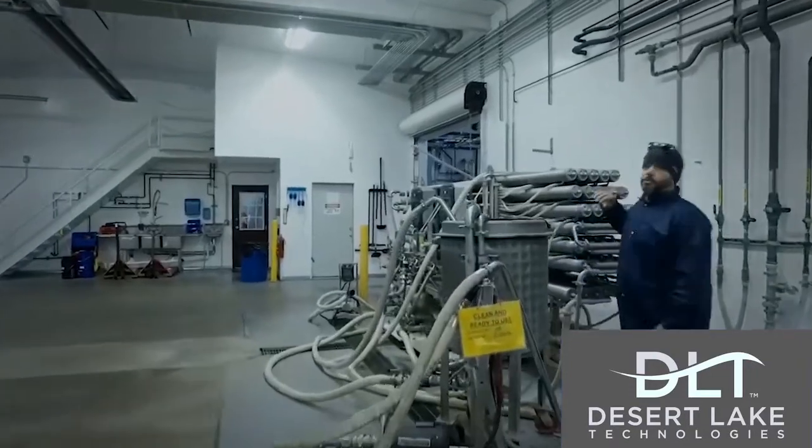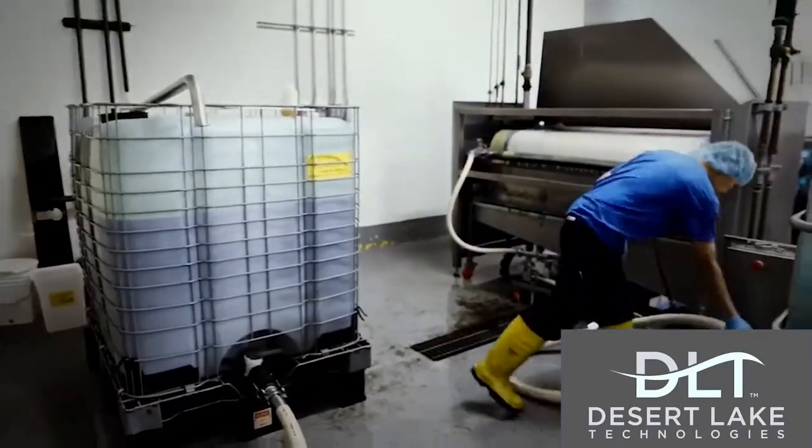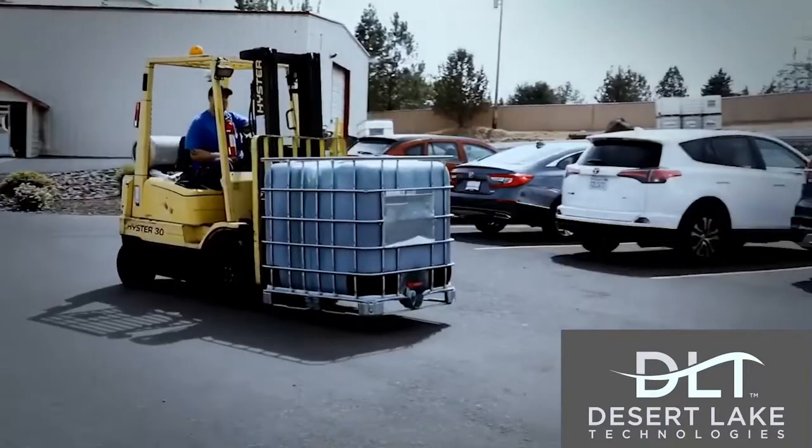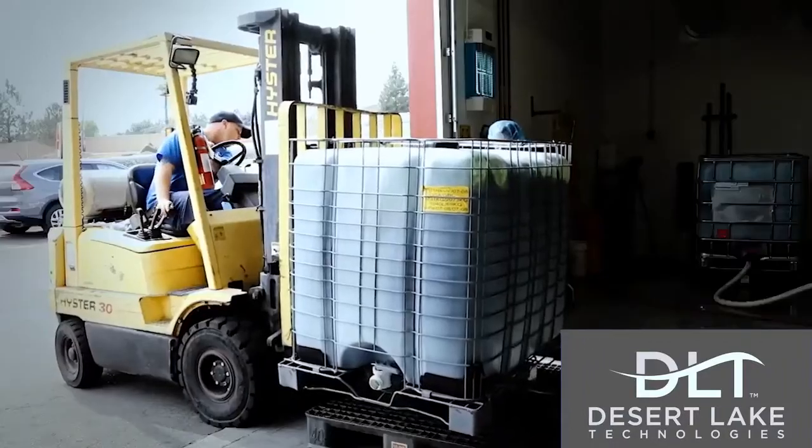After proprietary wet processing, which includes thawing, filtering, and reverse osmosis to refine the whole AFA to specific solids percentages, the 225-gallon totes of algae head to the dryers.